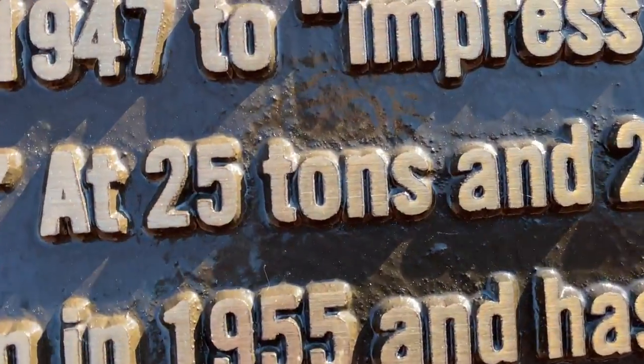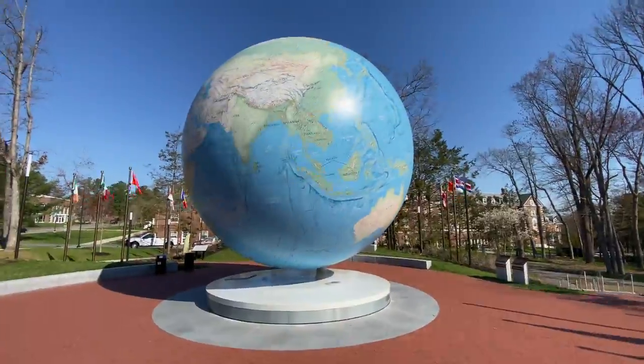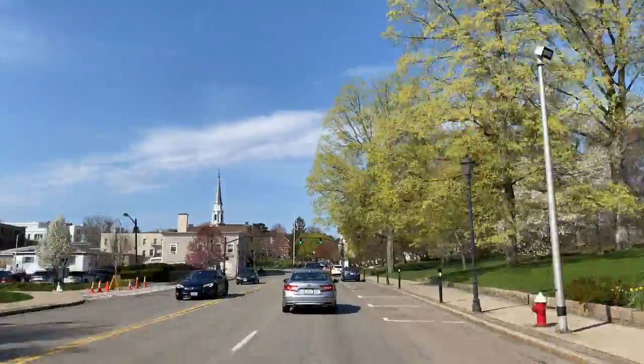It weighs 25 tons — that's 50,000 pounds. In fast motion, you can see that it is, in fact, moving. Very slowly in real life, but moving.